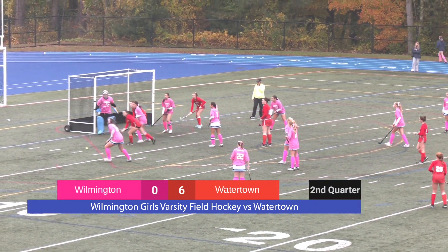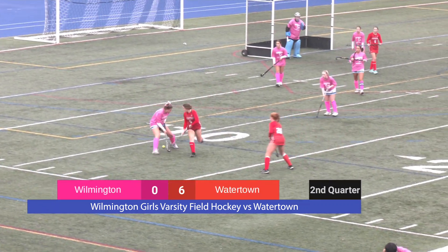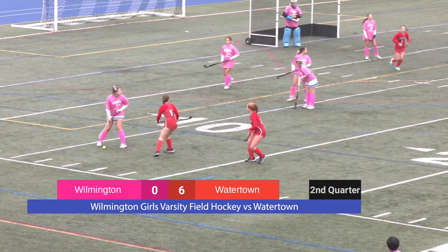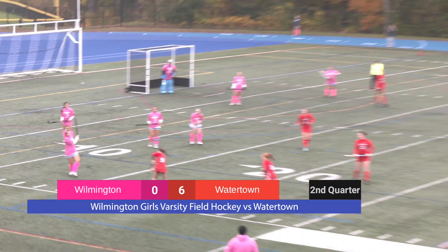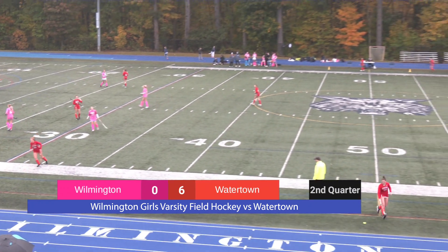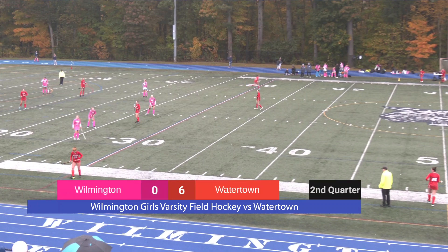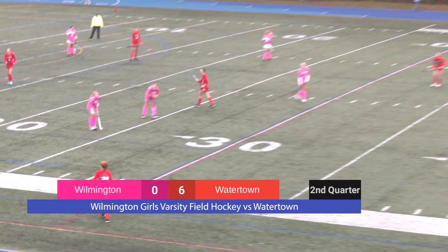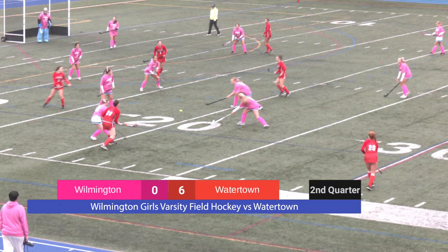Watertown — great stop by the keeper there. Kimmy Kane with a wonderful stop and kick. She's showing great poise under pressure as Watertown is not giving up an inch. Watertown sets it up for the side out. Wilmington has a body there.